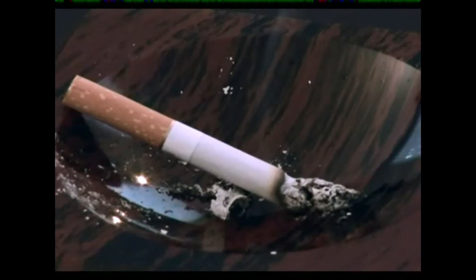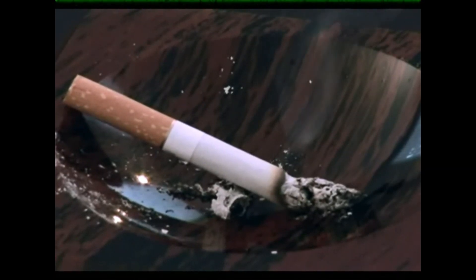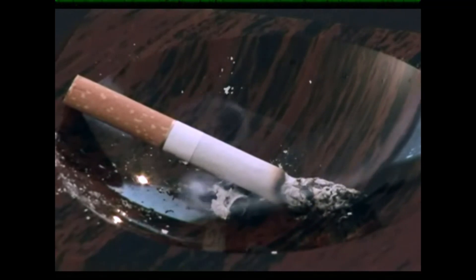Smokers who let out smoke with pleasure from their mouths cannot even guess what a surprise has been prepared for them by Victor Petrick. The most dangerous thing about smoking is not nicotine — the most dangerous thing is carbon, which sits in our lungs. Carbon resin.